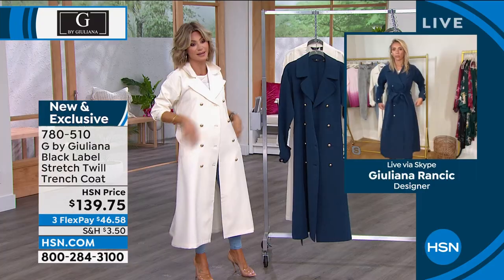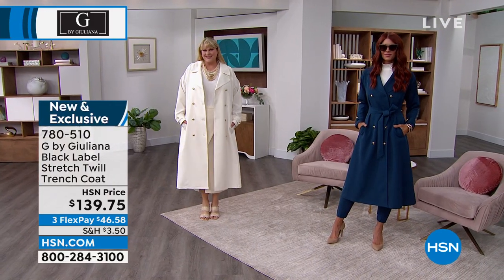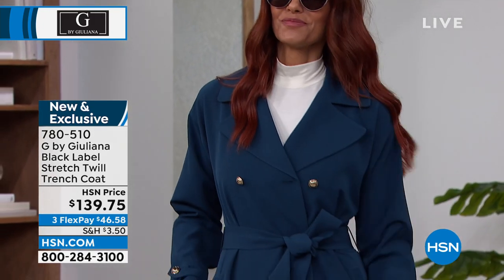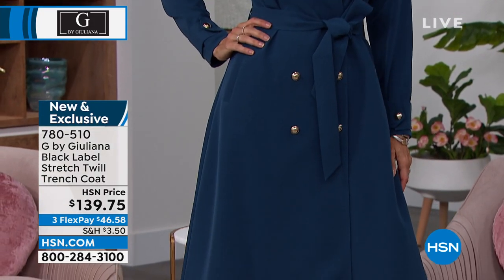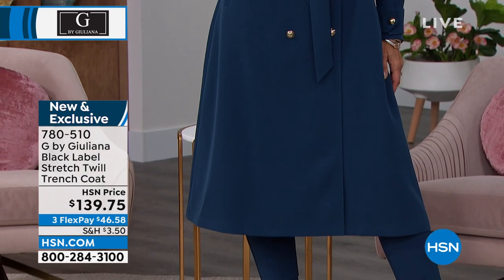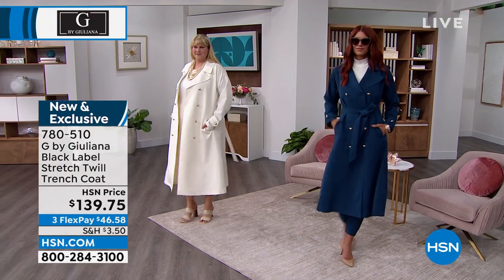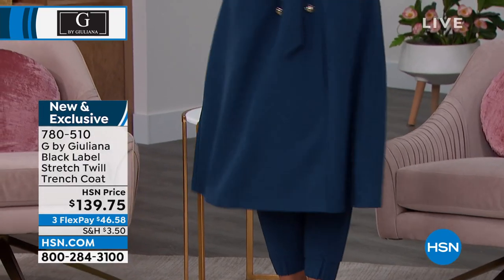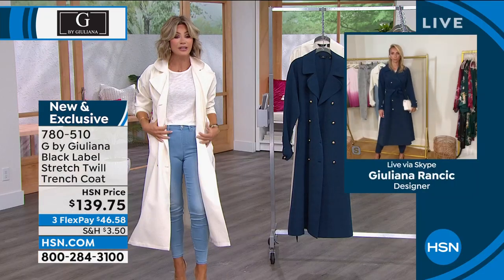This jacket is an investment — you're going to have it for many many years. In the ivory we now only have petite, large through 3X, fewer than a hundred — you won't see this again. In the navy we have a couple hundred. In the regular fit we're most limited; we still have some in petite. Juliana, you know the importance of a good trench coat — the tailoring makes or breaks the look.